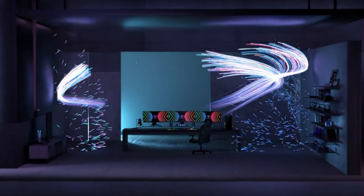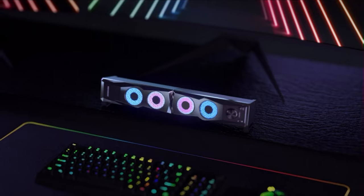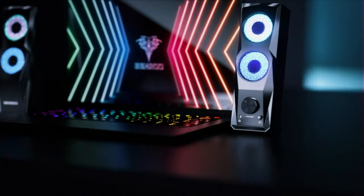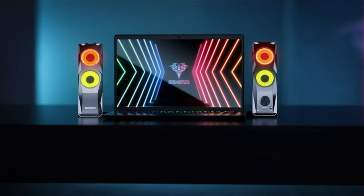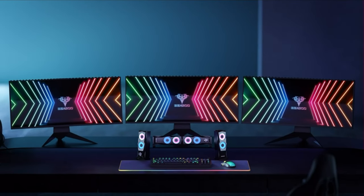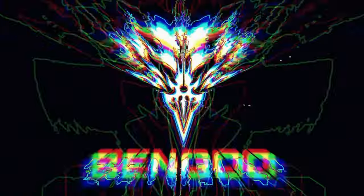Elevate your gaming atmosphere with switch-controllable RGB lights that cycle through colorful breathing patterns, adding an extra layer of immersion whether you're deep into a gaming session or enjoying your favorite movie. Enjoy precise volume control with the handy volume knob, and conveniently connect your headset or earphones via the built-in 3.5mm headphone jack. With USB-powered and 3.5mm audio cables, these speakers offer plug-and-play functionality, compatible with a wide range of devices including desktops, laptops, tablets, MP3 players, and cell phones.